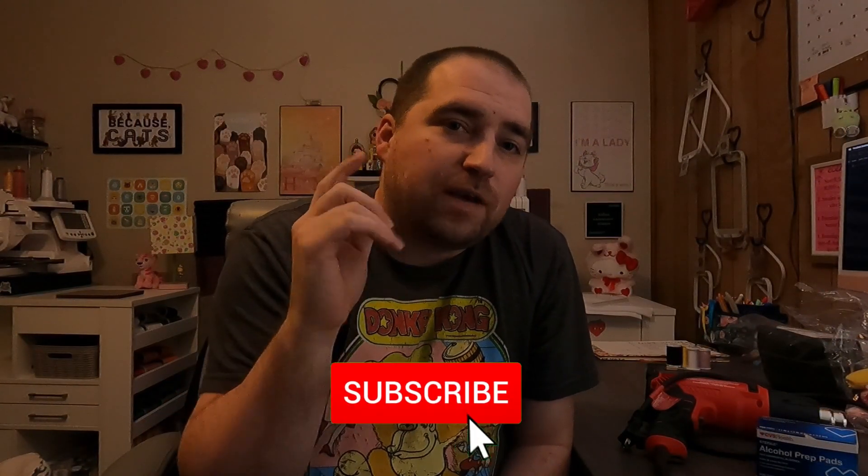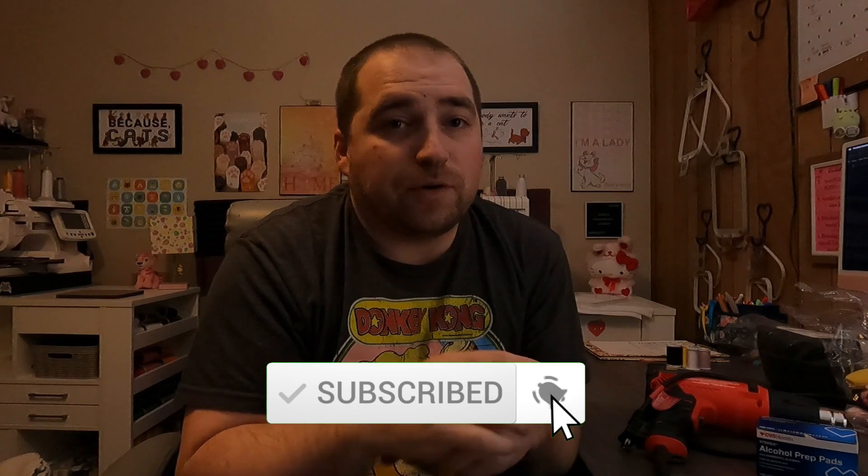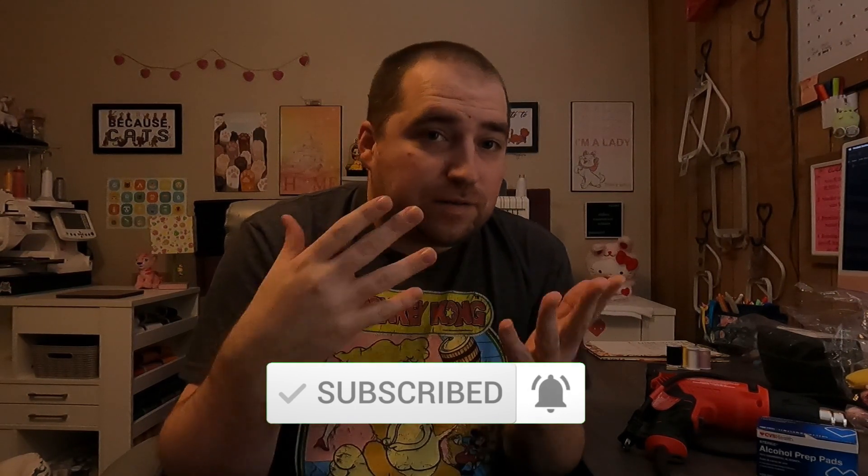Today's video is going to be another one of my vlog slash how-to slash opinion videos. We're going to talk about my three ways you can save money and time as an Amazon reseller, whether you're starting out or whether you've been doing this for a while. Time and money are the two most valuable things — time being number one and money being number two, because you need to make money to have free time.